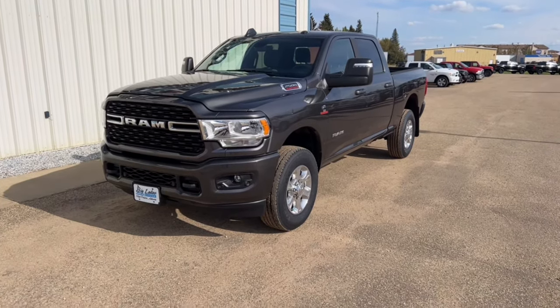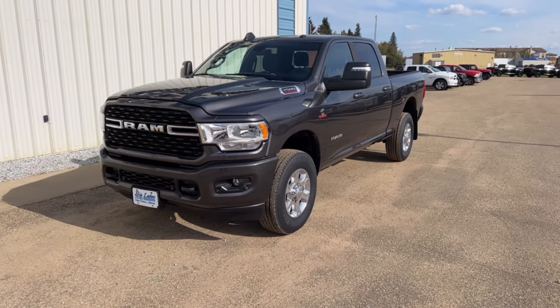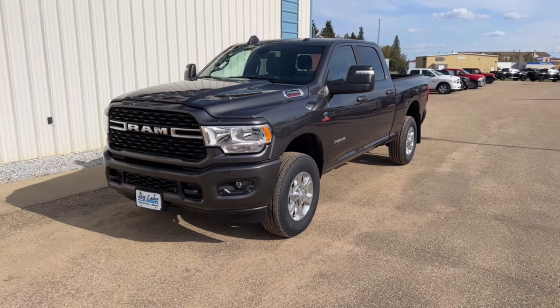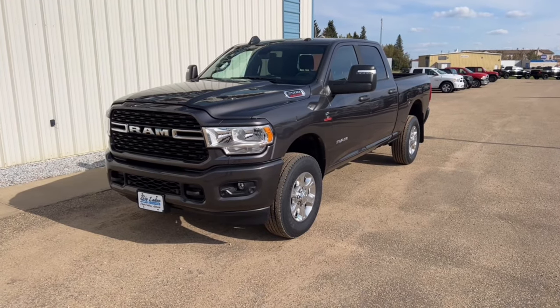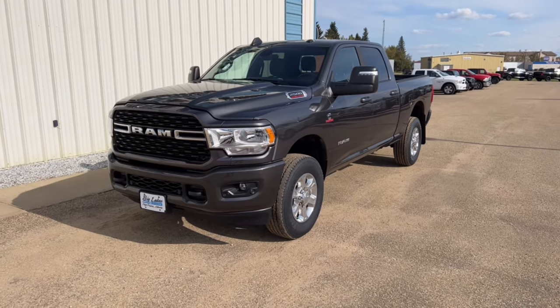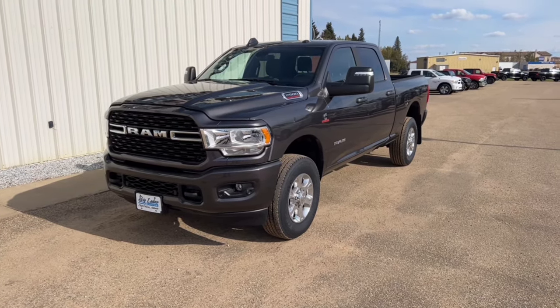It's a Level 2 package, which is about a six thousand dollar upgrade. Basically what you're going to be getting in that is heated seats, dual zone climate control, polished aluminum wheels, power heated telescopic mirrors, navigation, and much more — we're gonna take a look at it when we get inside.